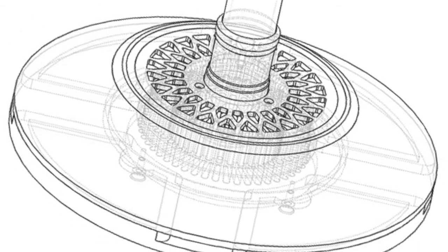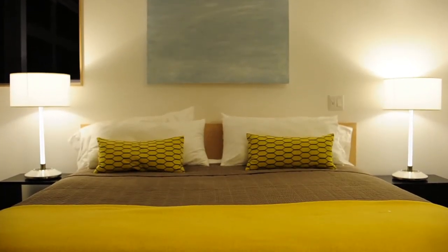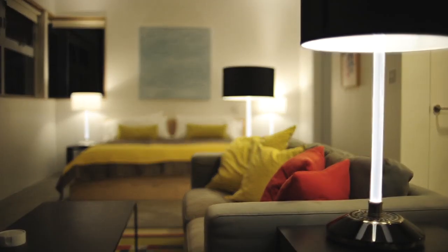With your backing, we'll be able to scale our production and bring our next generation designs to life. We have plans for hospitality, outdoor, and traditional lighting applications that will blow your mind. Thanks for taking the time to watch our video — we really appreciate your support.